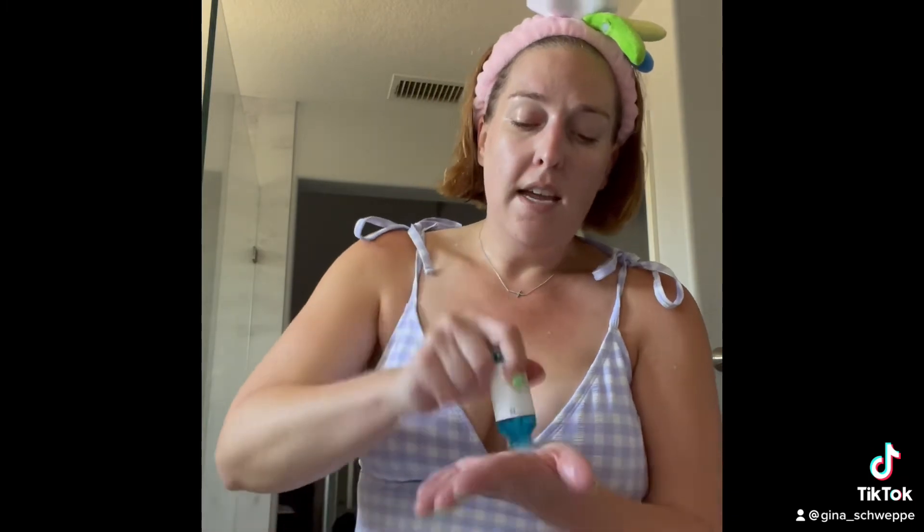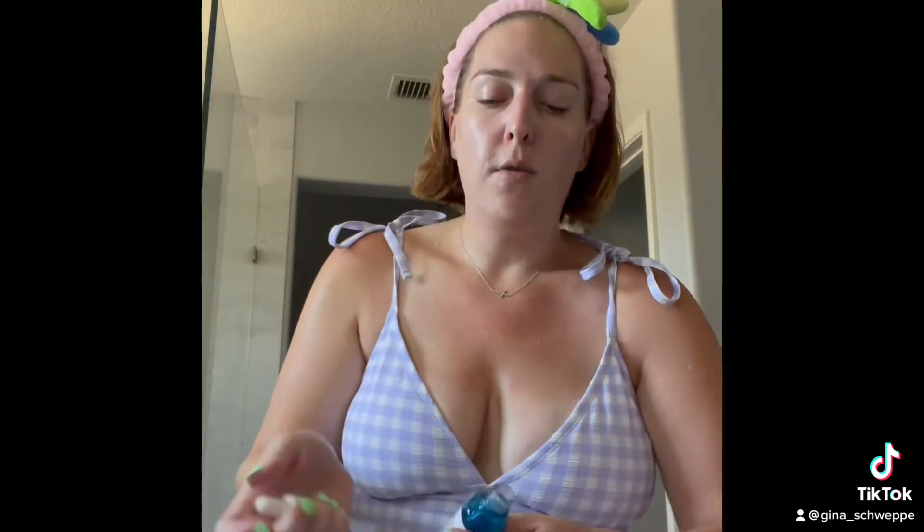Immediately after that I'm going to go in with my holy grail product that gives me that glow from within. Anytime I put this on my face — which is like every day — people ask me, 'Gina, are you pregnant? You've got this pregnancy glow.' No, I use hyaluronic acid. This is the La Roche-Posay hyaluronic acid — I get it at CVS. It is so good. I'm literally down to the last drop. This is going to give immediate moisture back into your skin and give you that dewy, glowy look.